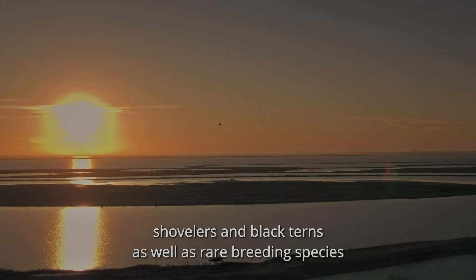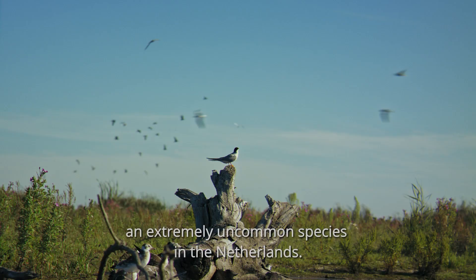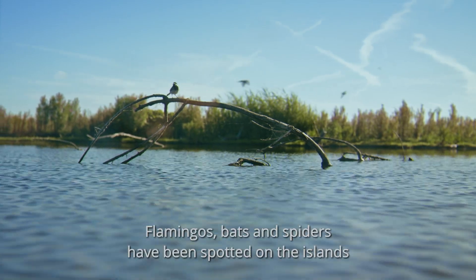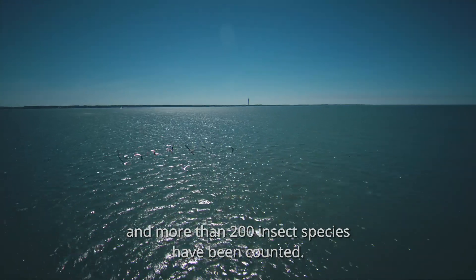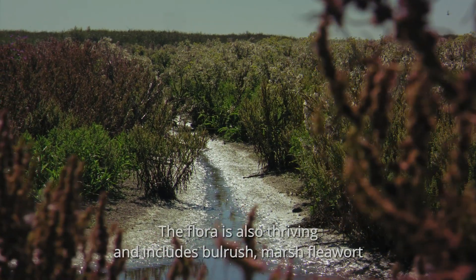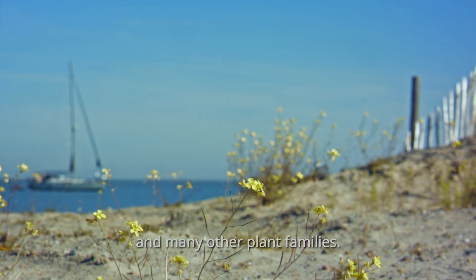As well as rare breeding species such as Kentish plovers and even long-tailed ducks, an extremely uncommon species in the Netherlands. Flamingos, bats and spiders have been spotted on the islands, and more than 200 insect species have been counted. The flora is also thriving and includes bulrush, marsh fleawort and many other plant families.